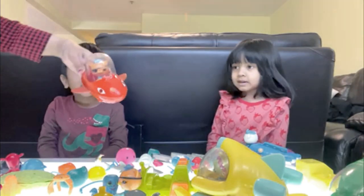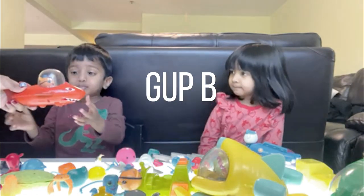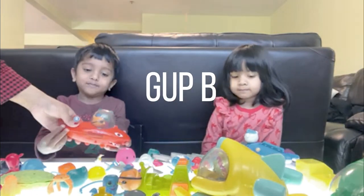And what is this, Neil? What is this? Gup B. Gup B. And this is Kwasi's gup, right? Mm-hmm. It's going fast.